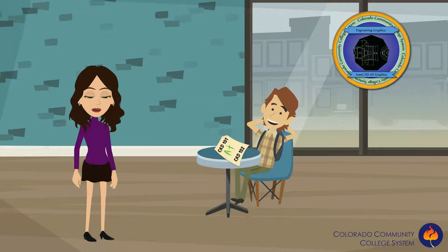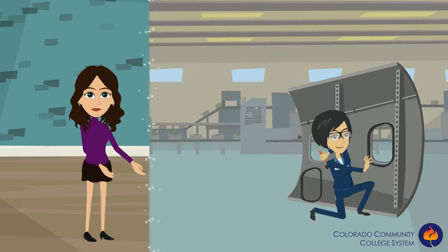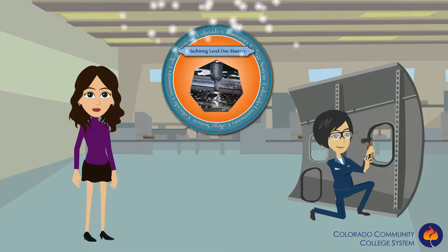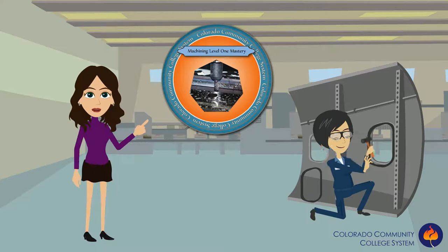Another example is Stephanie. Stephanie not only learned her skills from her courses, but she also learned them from her job experience and was able to use prior learning assessments to get credit for her training. After Stephanie mastered all of the skills needed and passed the NIMS machining level one test with a 90%, she was then eligible for the machining level one mastery badge.